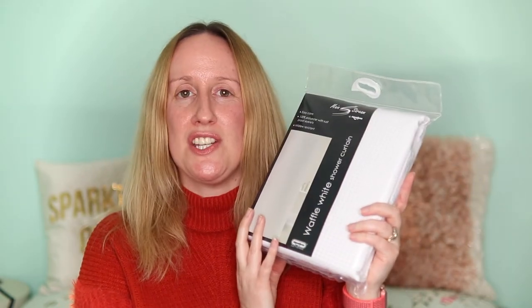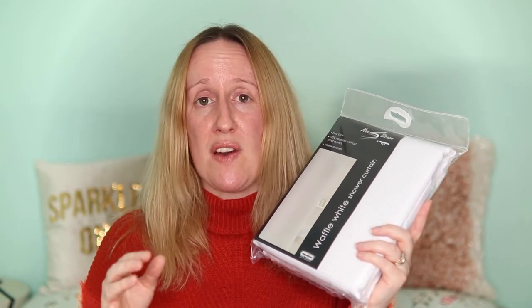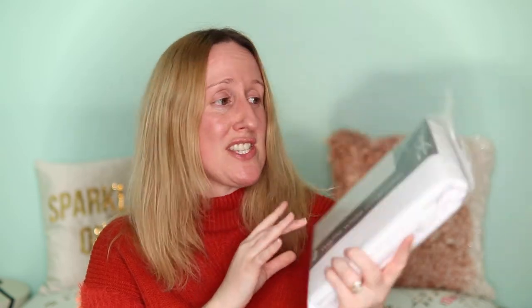Mum also got me a waffle white shower curtain. A few years ago I had a waffle shower curtain and I think I left it when we moved house. My mum had been looking for one ever since — we even tried TK Maxx together without luck. She found this easy-care 100% polyester, rust-proof eyelet, mildew-resistant curtain and it's going up in our bathroom.